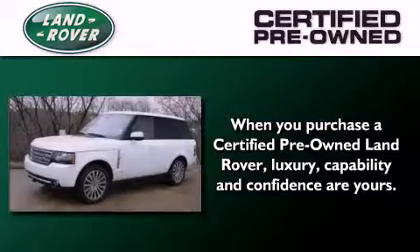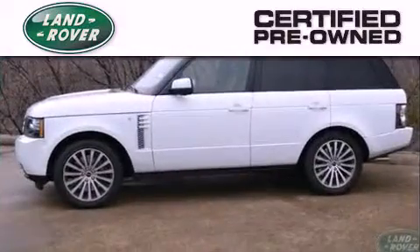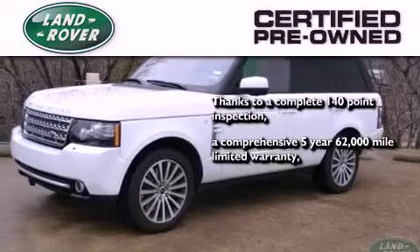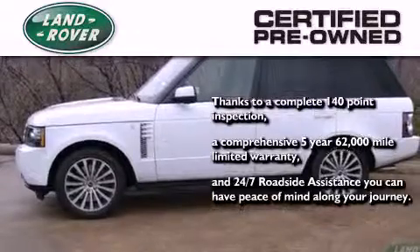When you purchase a certified pre-owned Land Rover, luxury, capability, and confidence are yours. Thanks to a complete 140 point inspection, a comprehensive five-year 62,000 mile limited warranty, and 24/7 roadside assistance, you can have peace of mind along your journey.